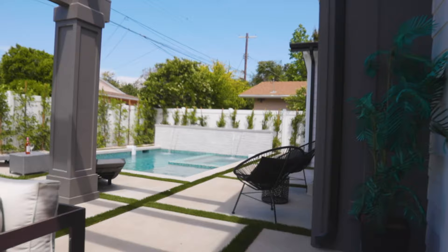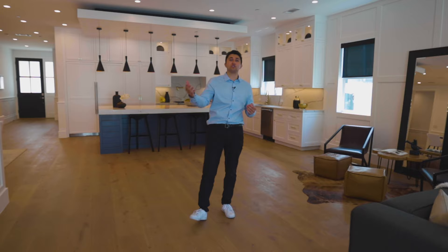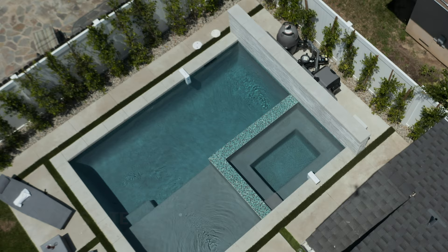That was it for the outside backyard — I've just walked back through the open pocket doors into the living room. Thank you guys for watching till the end of the video. We just gave you a tour inside this beautiful home in Sherman Oaks, California, listed for 2.2 million. If you liked this video please drop a like below — we really appreciate it. We're doing these every week and we'll see you on the next one.